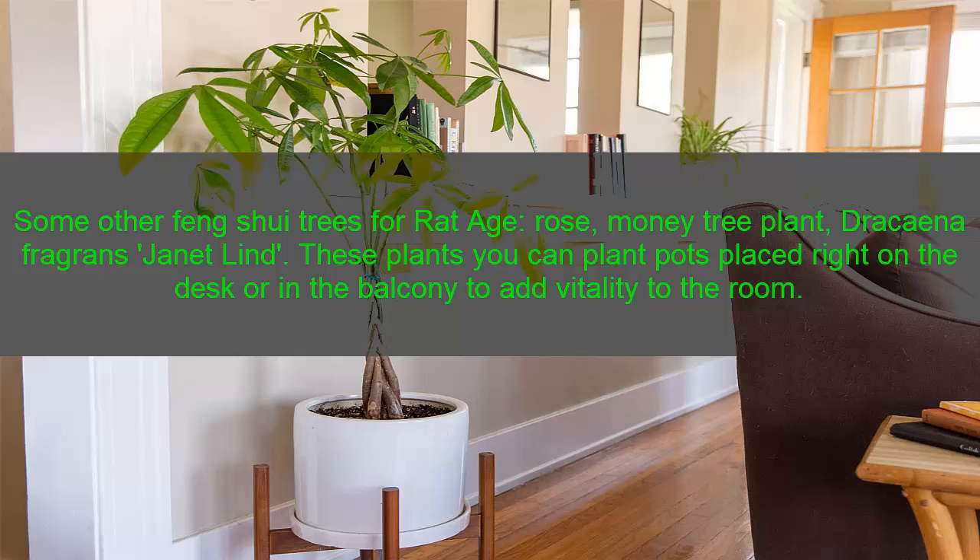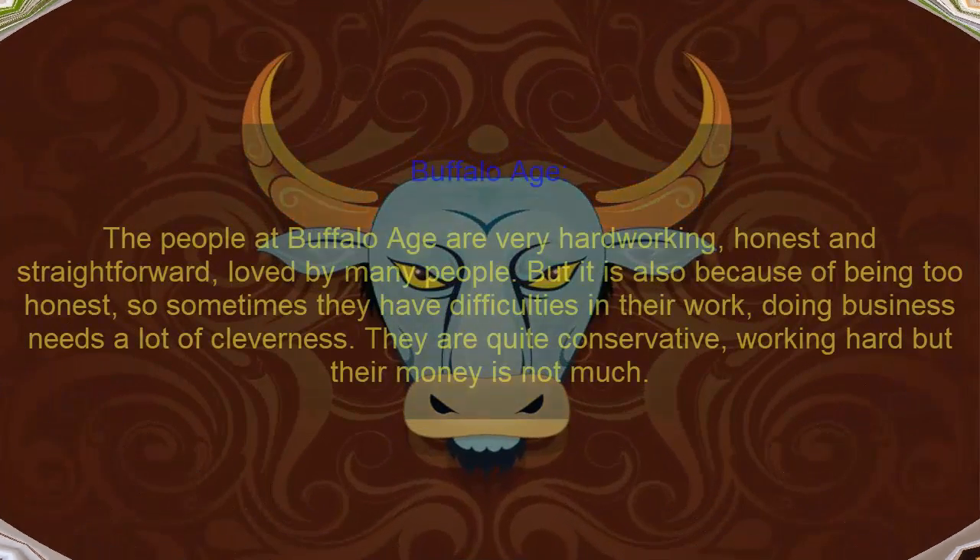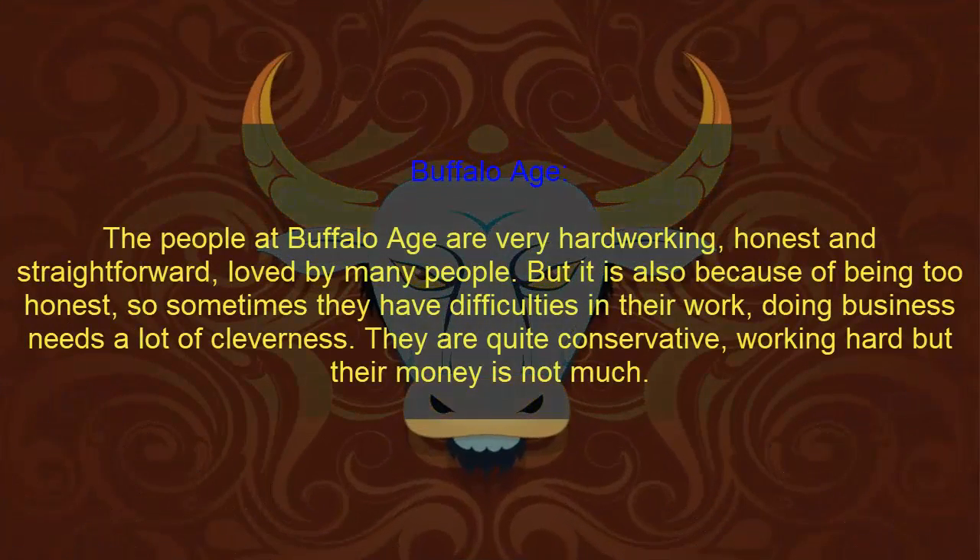The dragon plant — you can plant it in a pot placed right on the desk or in the balcony to add vitality to the room. Two: Ox zodiac. People of the Ox zodiac are very hard-working, honest, and straightforward, loved by many people.